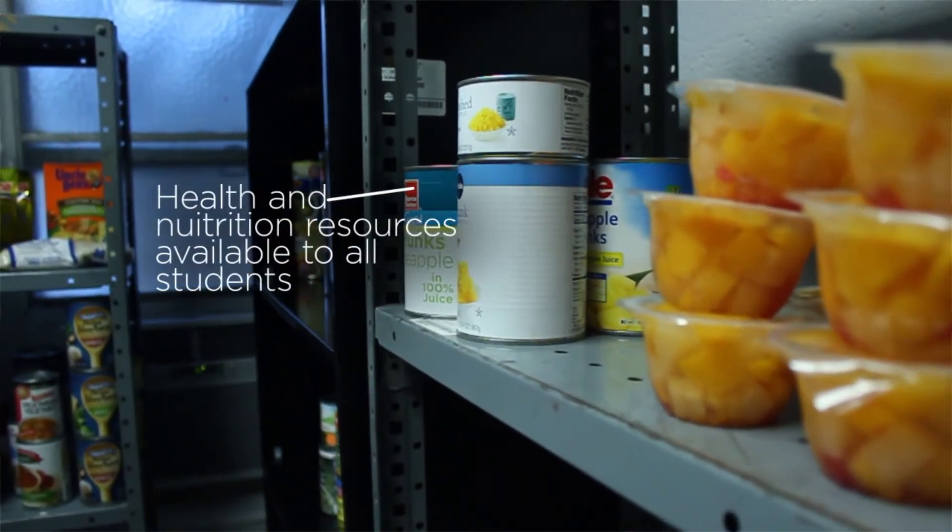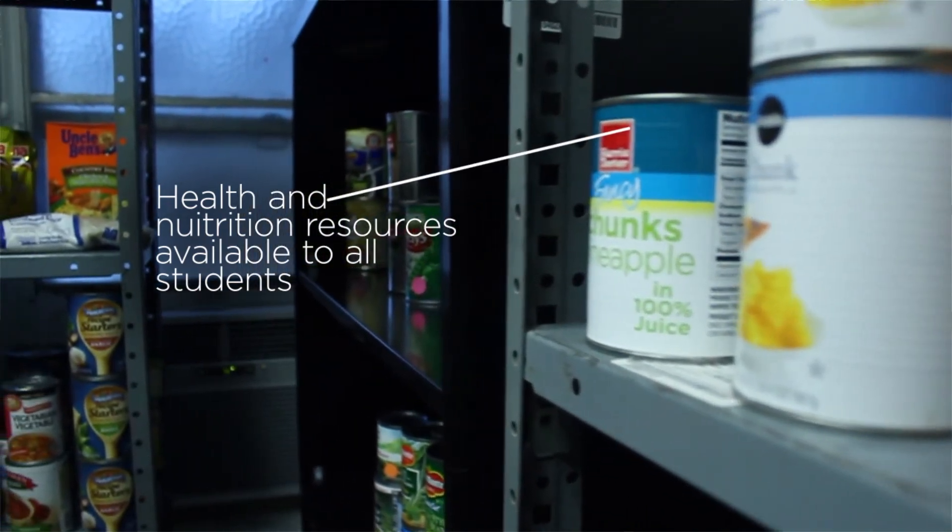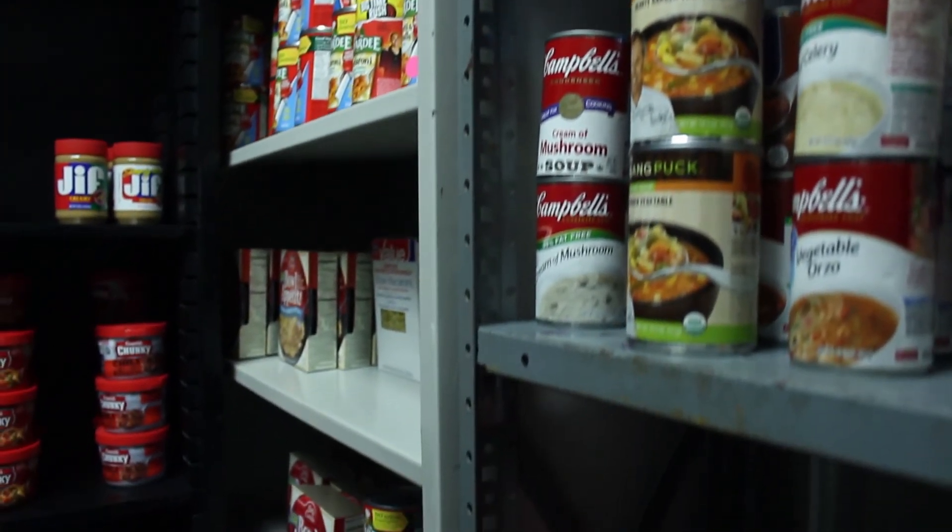The Gamecock Pantry has health and nutrition resources available to all students, as well as information for advocacy and awareness so you can help your fellow Gamecocks.